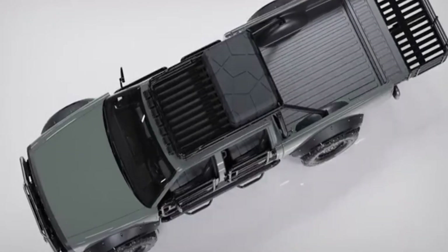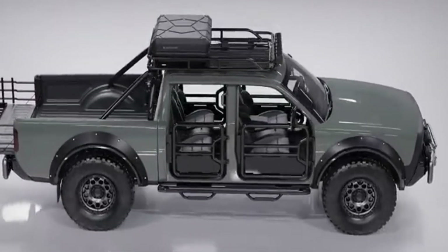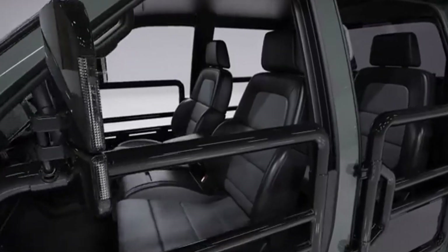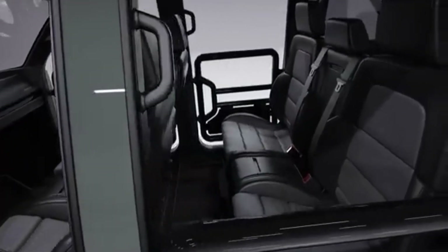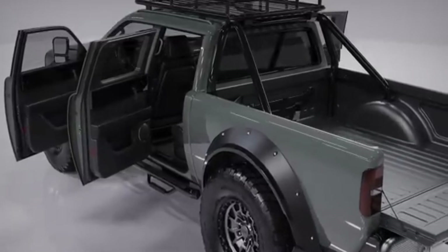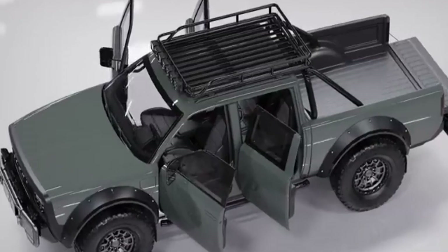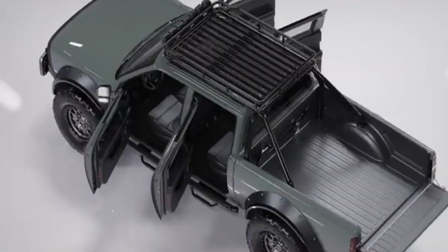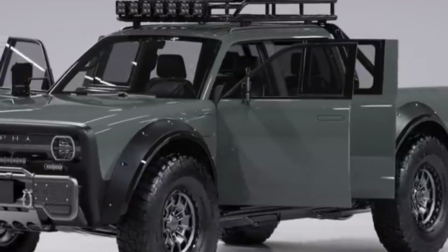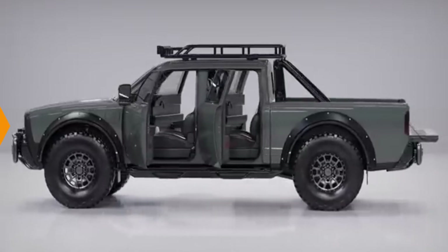Whether you're hitting the trail or setting up camp off-grid, this truck is your mobile base camp. The electric drivetrain ensures near-silent operation, perfect for nature enthusiasts and hunters alike. Alpha Motor Corporation is building the Superwolf with sustainability in mind, from recycled materials to efficient production methods. If you want the utility of a truck with the heart of a Tesla and the soul of an adventurer, the Alpha Superwolf is your next electric off-road icon.